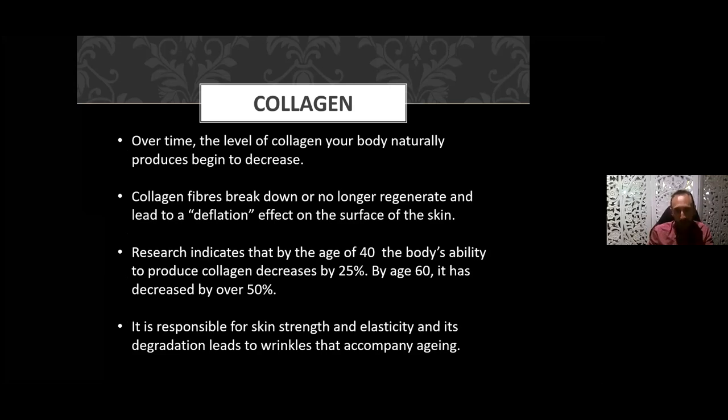Unfortunately, as we age, the amount of collagen in our body does reduce. We continue to produce collagen, but the rate of degradation is greater than the rate of production, and it maximizes around about the age of 26. When collagen fibers break down they become deflated. You know when you pinch a baby's cheek how soft and plump that is? Well, when you pinch your grandmother's cheek — say she's over 70 or 90 years of age — the skin is getting less plump. That's the collagen and hyaluronic acid.